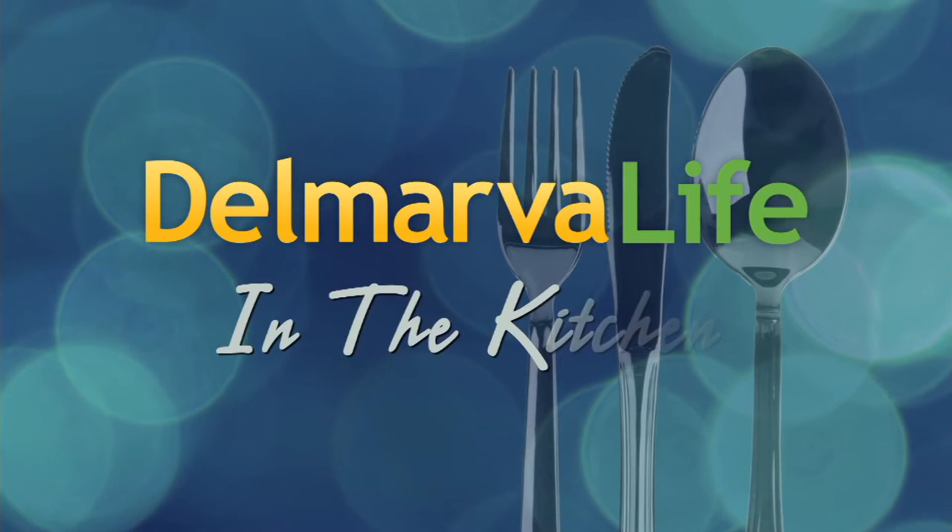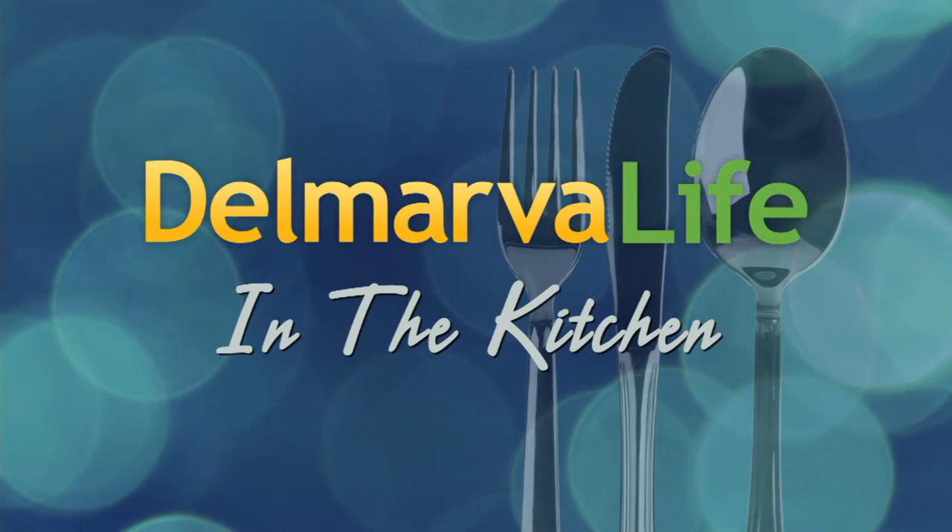My favorite meal of the day — maybe yours as well — is breakfast, because the meal possibilities are absolutely endless. We have a different take on a breakfast staple that Jimmy is going to love in our Delmarva Life kitchen. Joining us is owner and chef of Turnbridge Point B&B in Denton and finalist on the Food Network's Holiday Baking Championship — Chef Steve Konopelski. Thanks for joining us this afternoon!